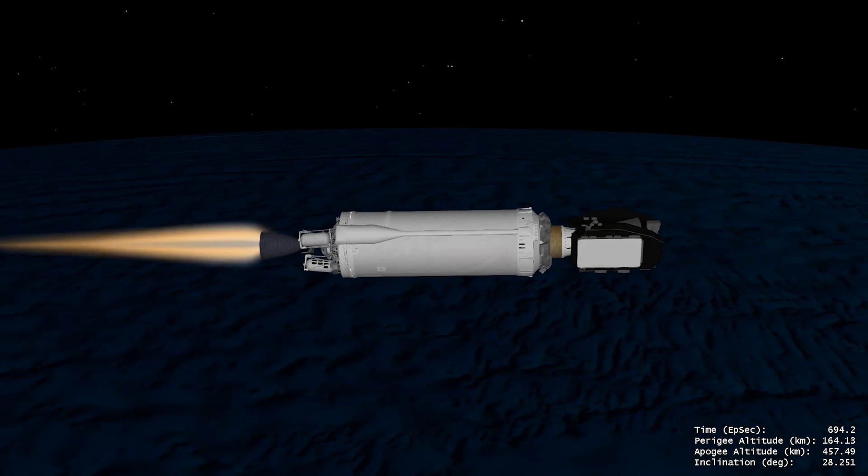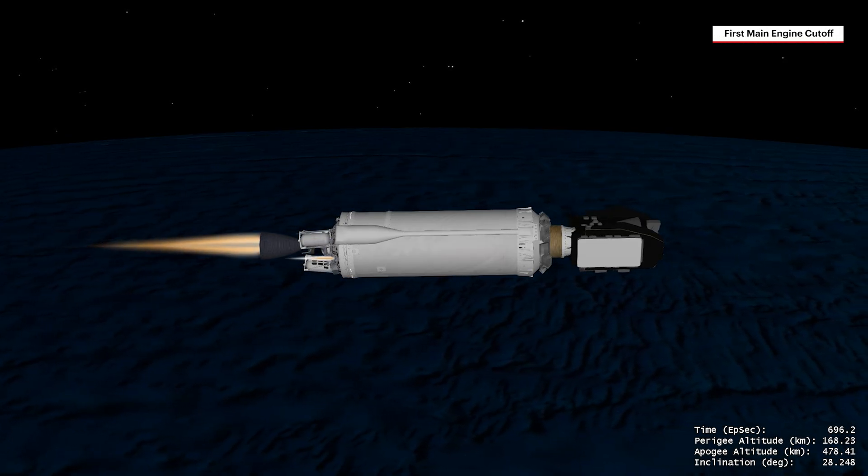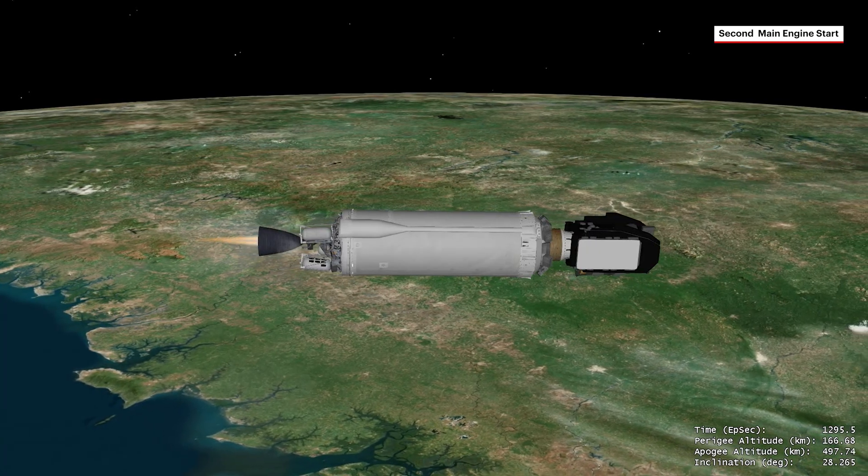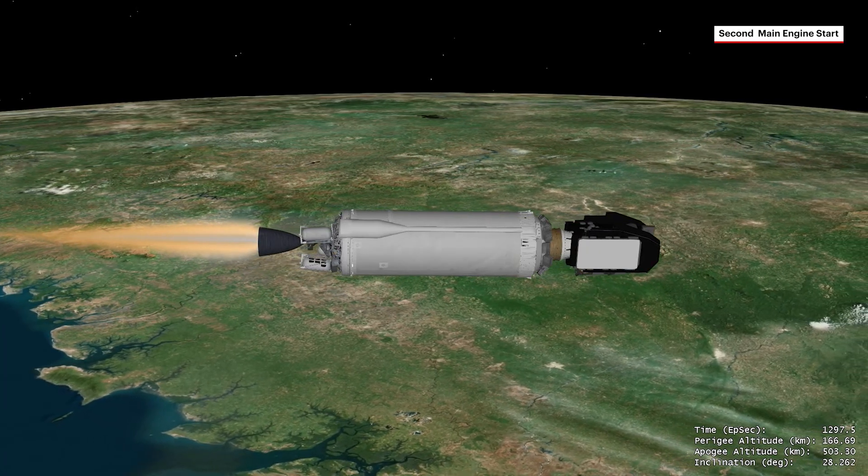With the first burn complete, the Centaur engine shuts down for a coast phase. ULA's high-performance Centaur then performs two additional firings of its RL-10 engine.